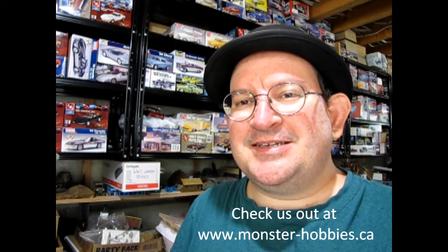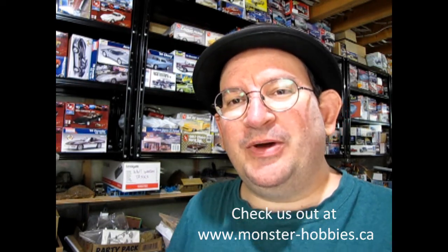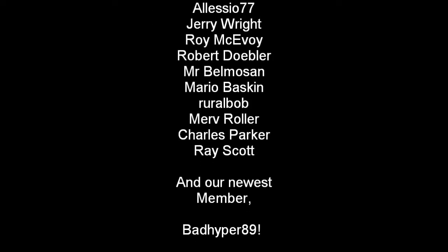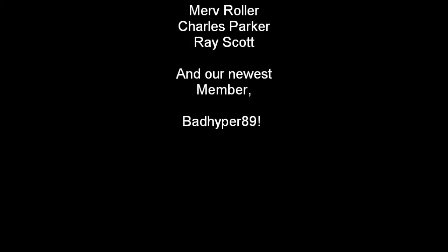So, until next time everybody, thank you once again for watching this great video, and we will be back shortly with another one. Happy model building and have fun out there. We'll be right back.